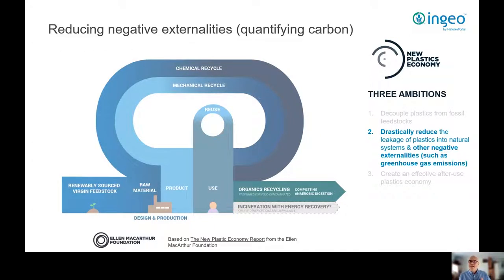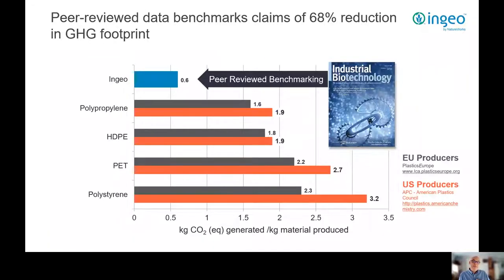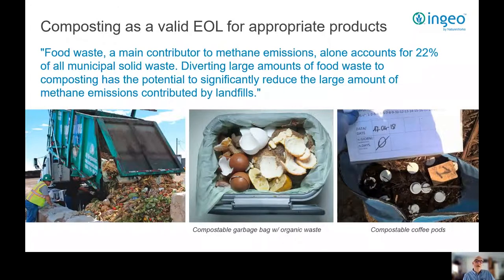Looking to address the second ambition — reducing leakage and other externalities such as greenhouse gases — the effects of greenhouse gases are well documented and verified. Recent IPCC reports highlight the impact of carbon dioxide and methane on our environment and the need to reduce emissions. I simply flag up the greenhouse gas emissions of our PLA relative to other fossil-based polymers, and note that these are all independently verified. Another huge contributor to greenhouse gases is the dumping of food waste in landfill as opposed to the collection and proper composting of food waste. A number of biopolymers can play a part in assisting proper composting, and I'll return to this shortly.